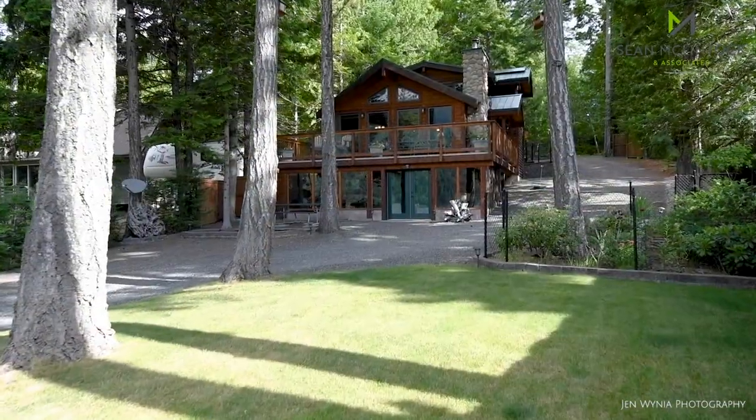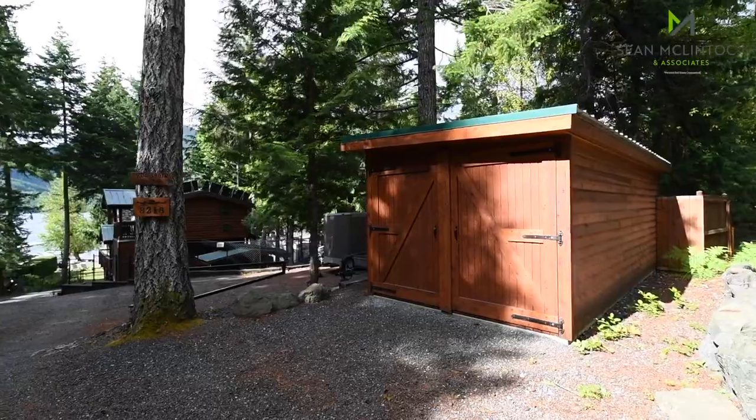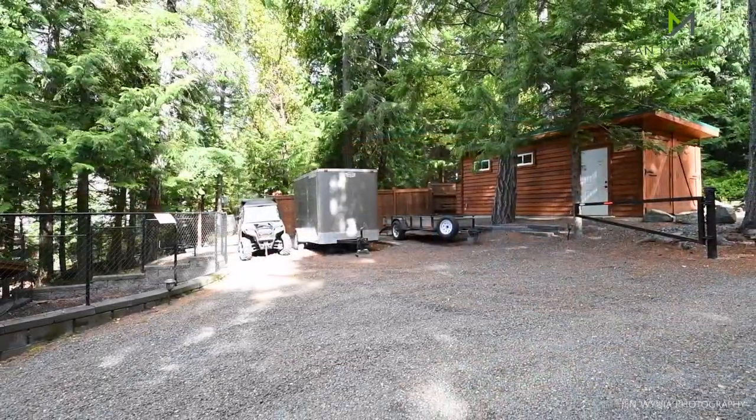The home has been meticulously cared for and features one of only a few rare boathouses permitted on the lake, making seasonal boat storage quick and easy.